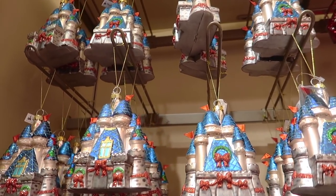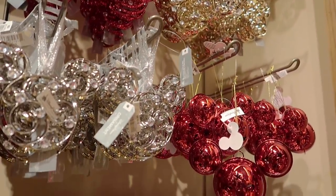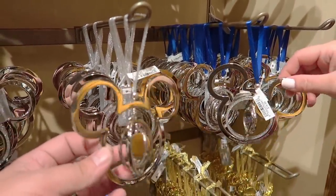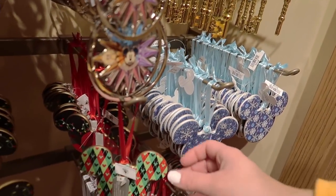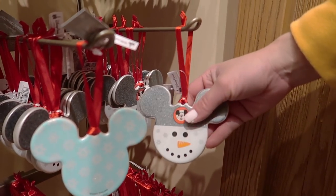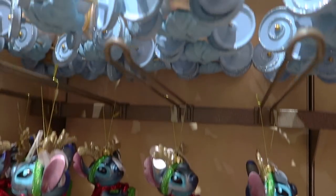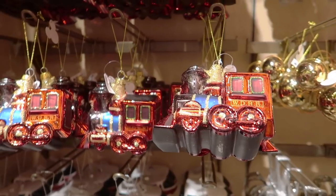The next section is a bunch of ornaments. They have the castle, Mickey ear baubles, bells, twisting spinner-style ornaments, a key ornament, and all these different patterned Mickey ornaments — some porcelain, including a pride one. On the left are classic Disney ornaments: Stitch, Olaf, Cinderella's carriage, the monorail, and the train. These retail anywhere between $19 and $30.